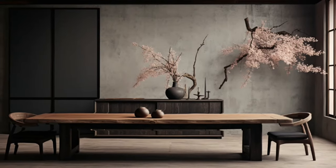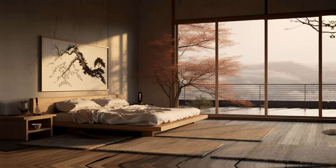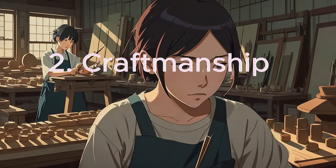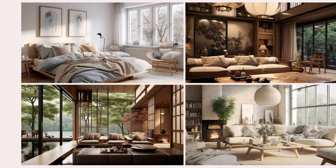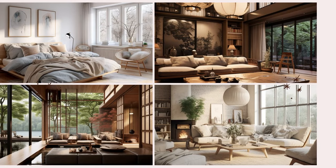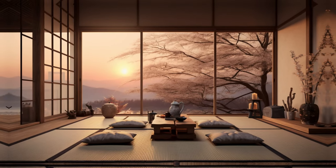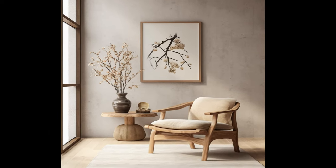What really brings Japandi to life is more than just a style or a look — it's about how things are made. In Japandi, craftsmanship, especially using methods that care for the environment, is crucial. This comes from both Japanese and Scandinavian cultures, which value using natural, renewable resources. Each item in a room is a testament to the skill of the artisan and a reflection of a commitment to environmental responsibility.